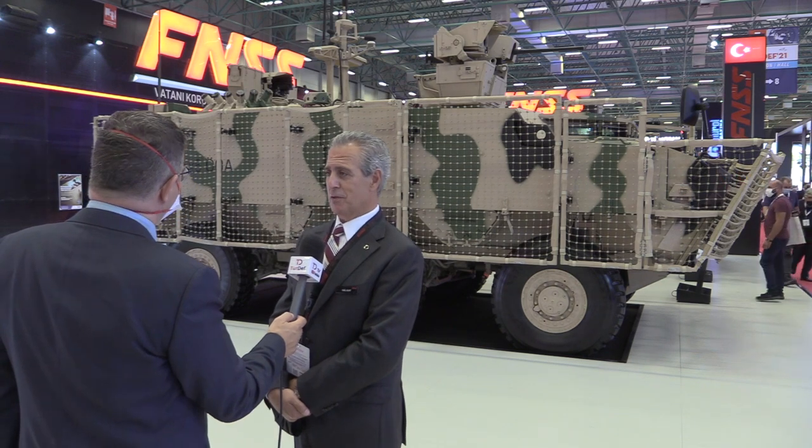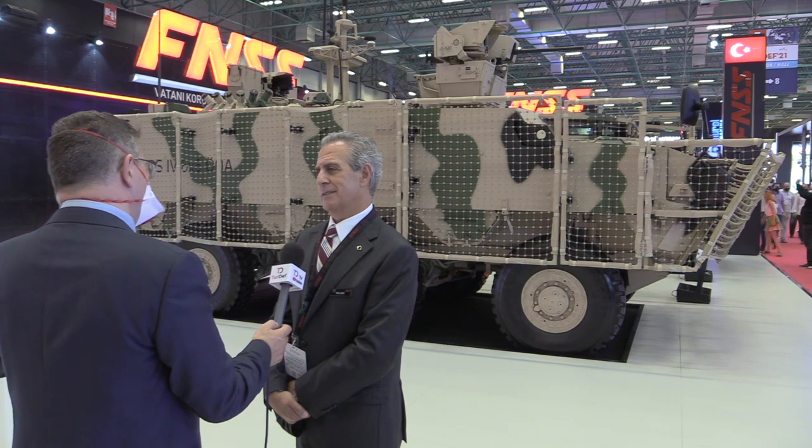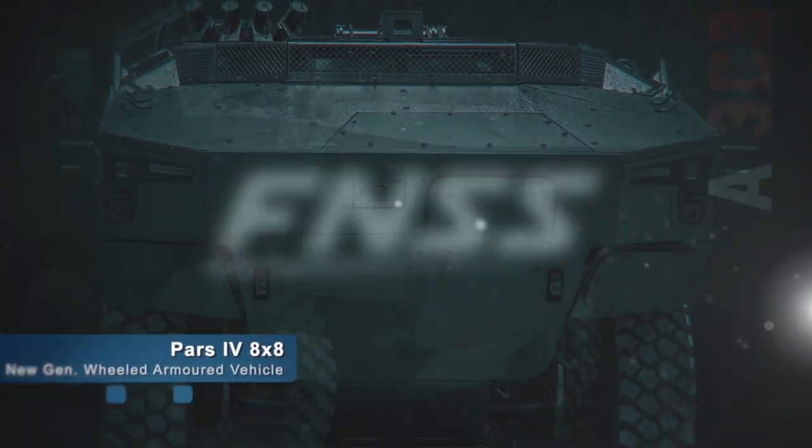As a unique feature — and perhaps a future-oriented one — per the request of the customer, two remote weapon stations are working together simultaneously in parallel and communicating with each other. This vehicle will take a lot of training for crew and personnel.